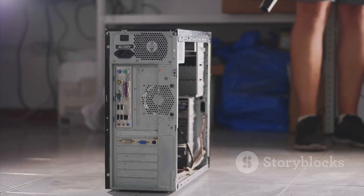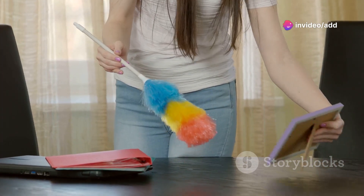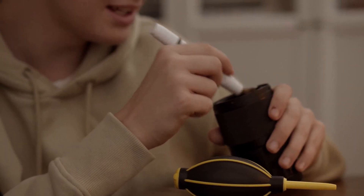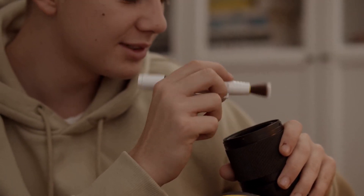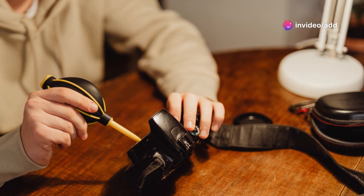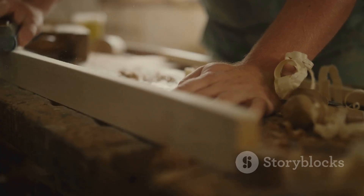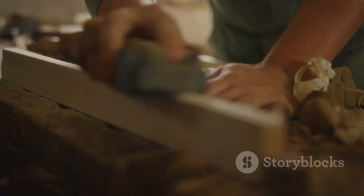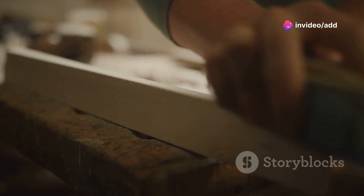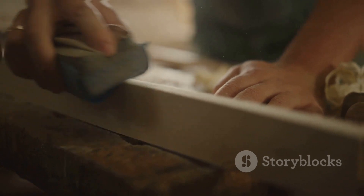Our electronic devices can accumulate dust and debris like nobody's business. But fear not — this computer cleaning gadget is here to save the day. This compact yet powerful device uses a burst of compressed air to blast away dust, crumbs, and other particles from even the most hard-to-reach areas. Say goodbye to dusty keyboards, grimy screens, and clogged-up vents. It's also great for cleaning camera lenses, remote controls, and other delicate electronics. Plus, its reusable design means you'll save money and reduce waste compared to disposable air dusters.